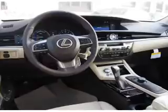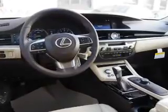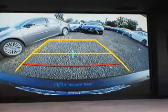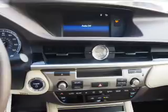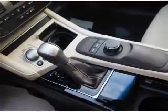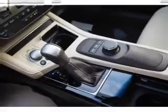Also featured are daytime running lights, anti-lock brakes, and a HomeLink system. Inside you'll find Bluetooth connectivity, digital radio, Sirius XM satellite radio, an auxiliary input, steering wheel controls, push button start, automatic climate control, a backup camera, curtain head airbags, and front airbags.